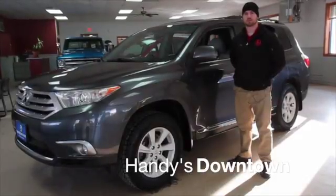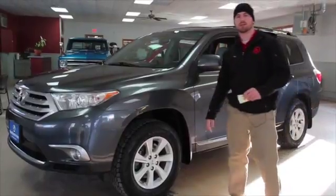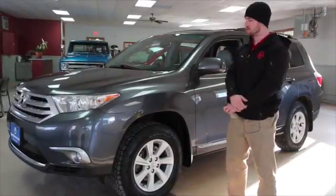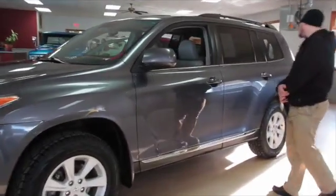Good afternoon Bruce. I just want to thank you guys for giving us an opportunity to earn your business. This is a vehicle that I think you might be interested in — it's a beautiful 2013 Highlander.